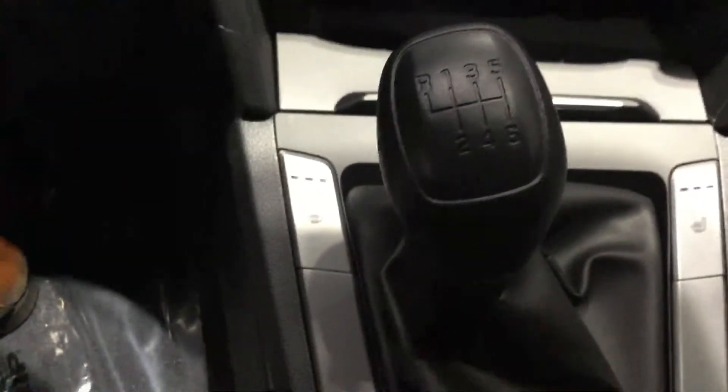Coming to the driver's side, you will see that we have automatic locks and windows. Coming to the steering wheel, with the driver's side you will see that we do have heated seats with our six-speed manual transmission.